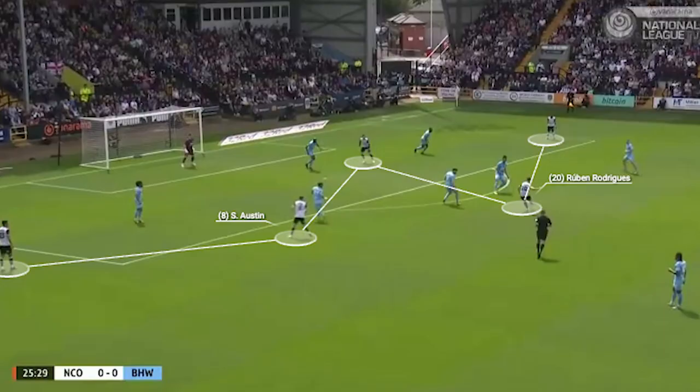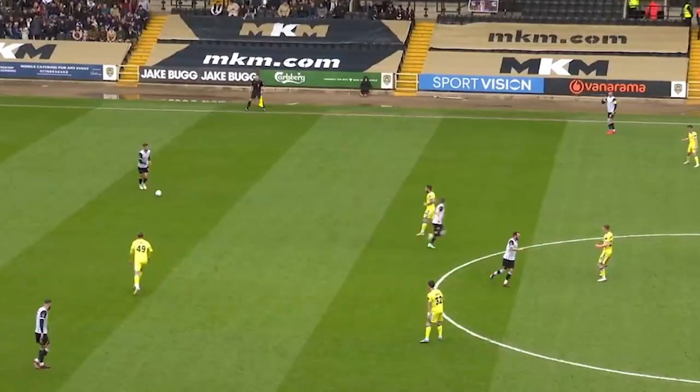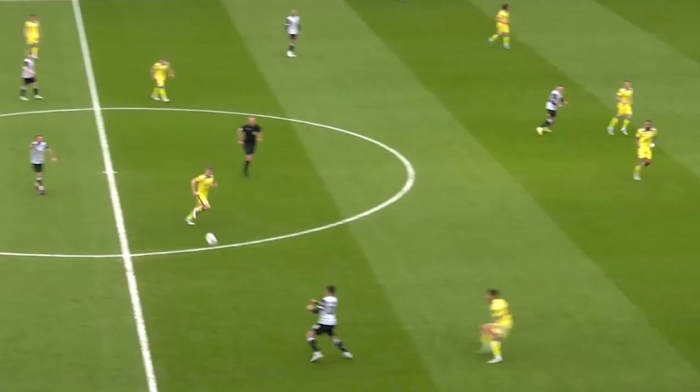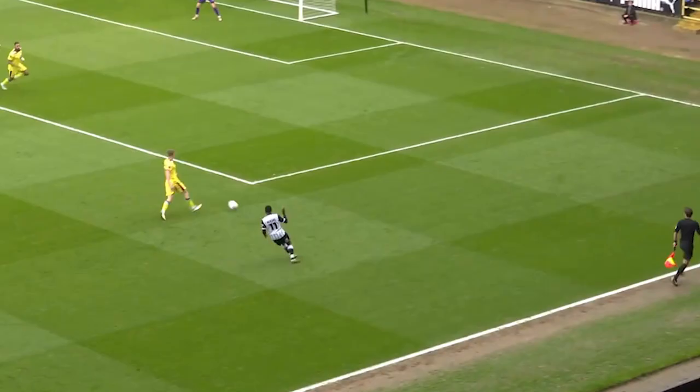With this narrow front three of two wide tens and the number 9, the width has to come from somewhere, and this is where Luke Williams turns to the wingbacks in this system — and they are essential. Due to County playing with these narrow wingers or wide tens, the wingbacks are tasked with holding the width, isolating the opposition fullbacks, and feeding an overloaded box.